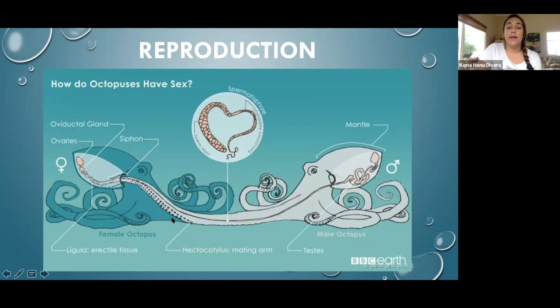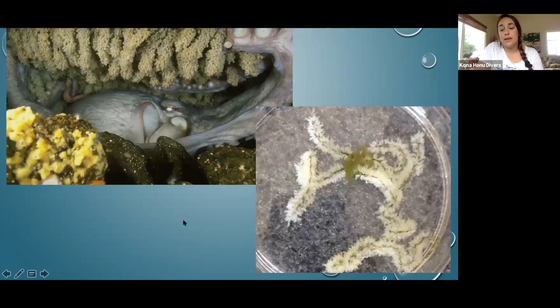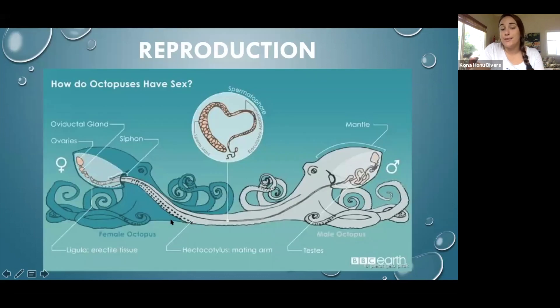She'll let him insert his hectocotylus into her mantle cavity through her siphon and deliver the spermatophore to her reproductive organs. Then she will be pregnant. Oftentimes this mating process can be a little bit aggressive, and the female can end up killing the male and eating him for nourishment for her little babies.